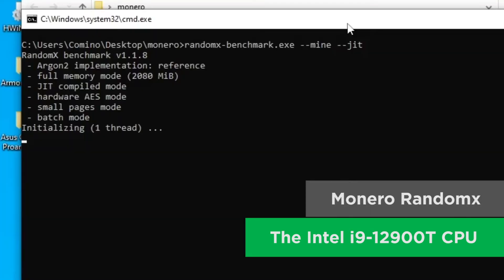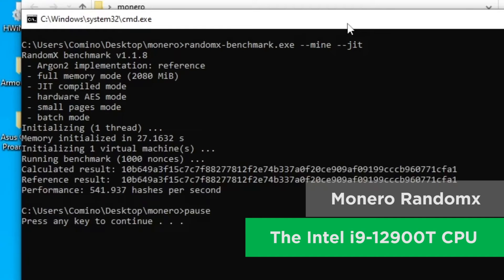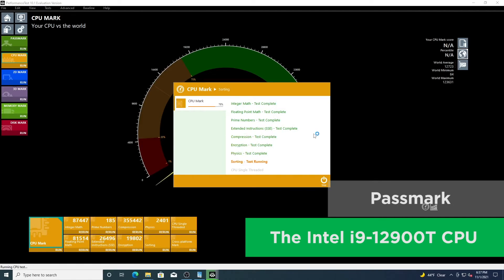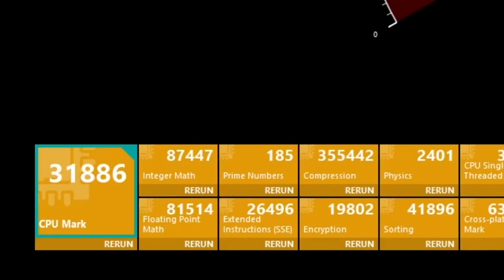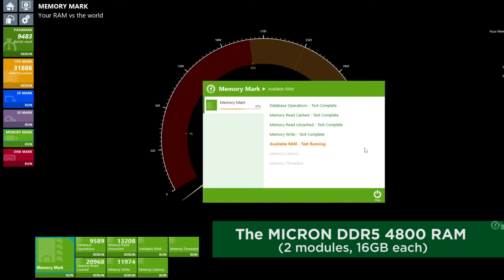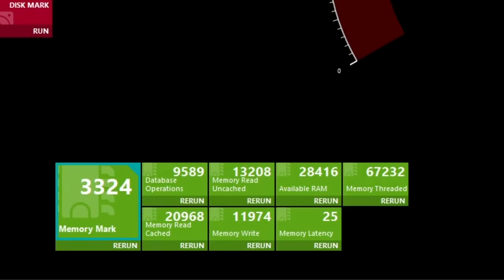The Monero RandomX Mining benchmark is typically used to test CPUs. The test showed 541.937 hashes per second, which is a very humble result. Passmark benchmarking software showed a CPU score of 31,886. Now let's test the memory — the Micron DDR5 4800 RAM, two modules of 16 GB each. The Passmark memory test showed a RAM score of 3,324 without overclocking.